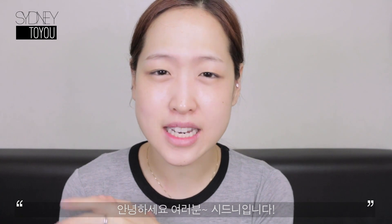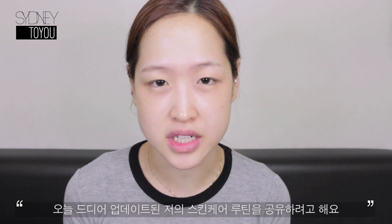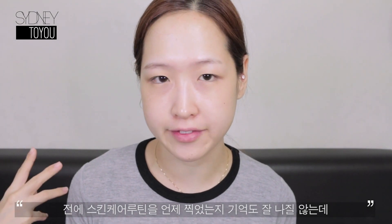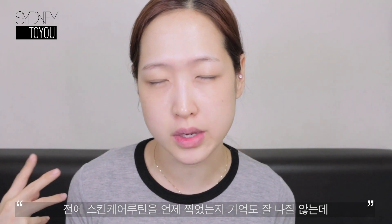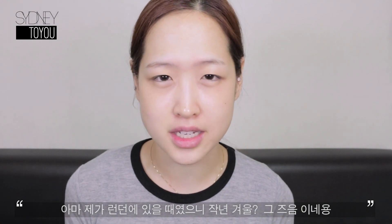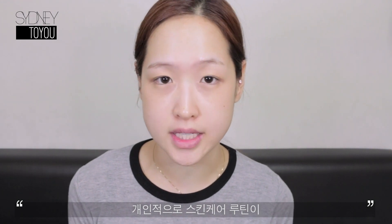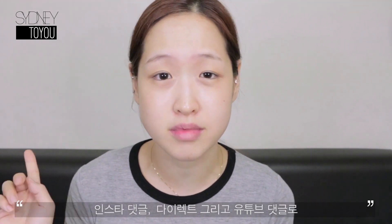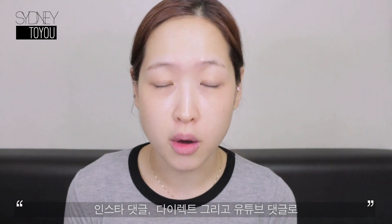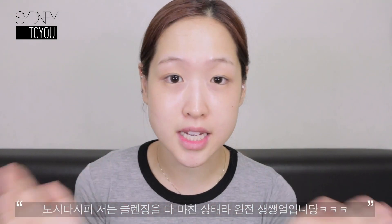Hi guys, this is Sydney and today I'm finally going to be sharing my updated skincare routine video. I don't even remember when was the last time I filmed my skincare routine — that was back when I was in London, so like last winter or something. This video is the most highly requested video on my Instagram comments, direct messages, and YouTube comments, and I finally got around to filming it.